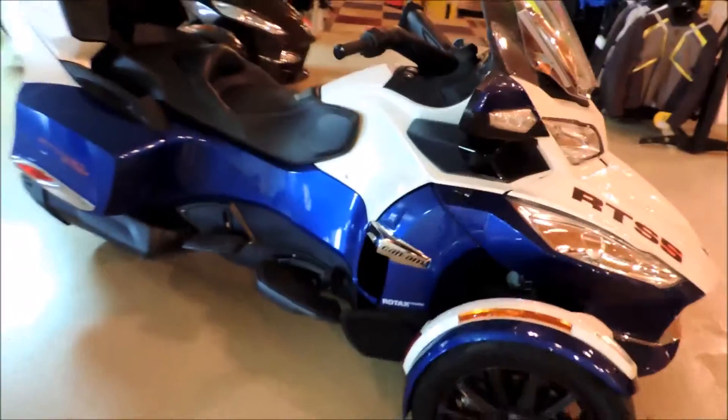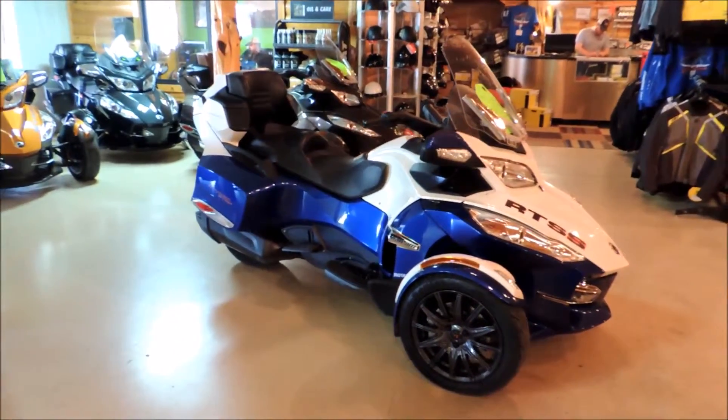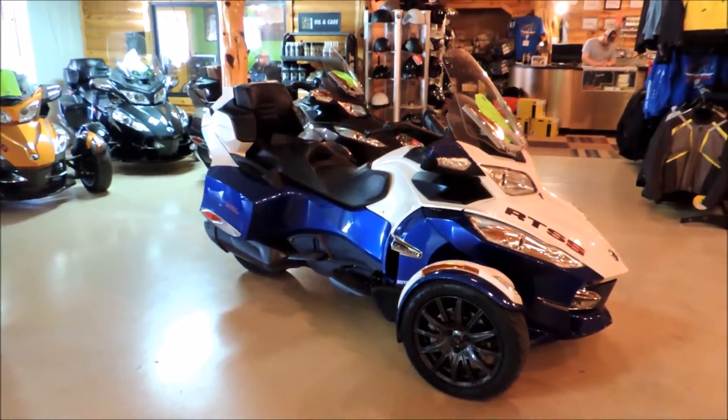Come on down and see this machine at Cowtown. It is sitting inside, of course. Cowtown USA, 573-885-6300.